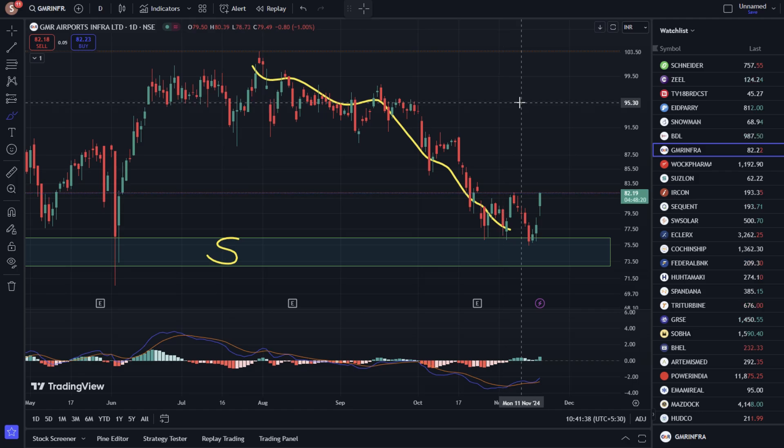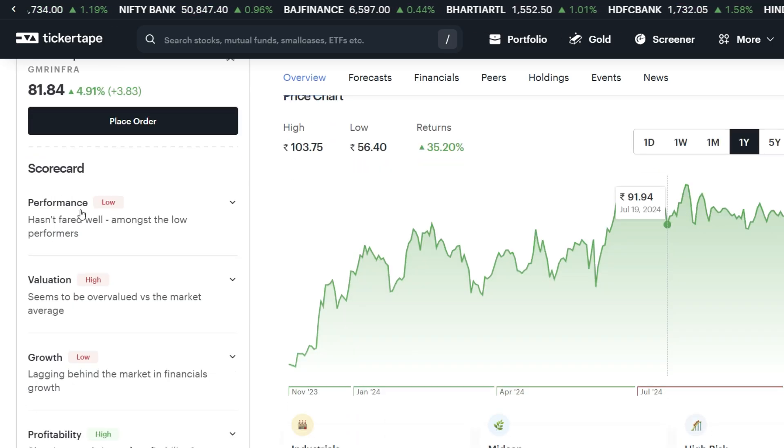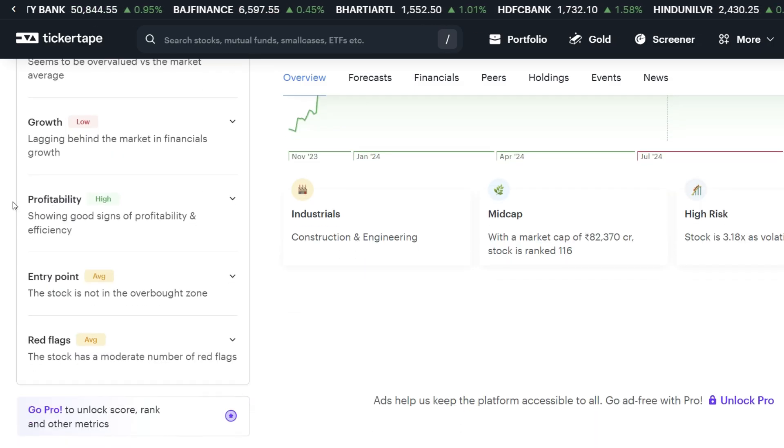Now let's look at the Ticker Tip website scorecard. The performance is low, valuation is high, and growth is low. Profitability is high, and the entry point is rated as high.